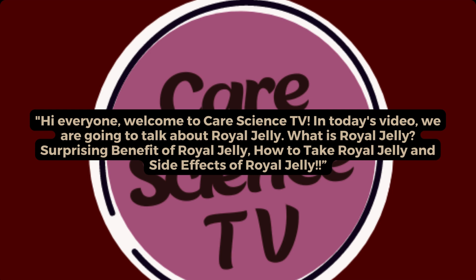What is royal jelly? Surprising benefits of royal jelly, how to take royal jelly, and side effects of royal jelly.